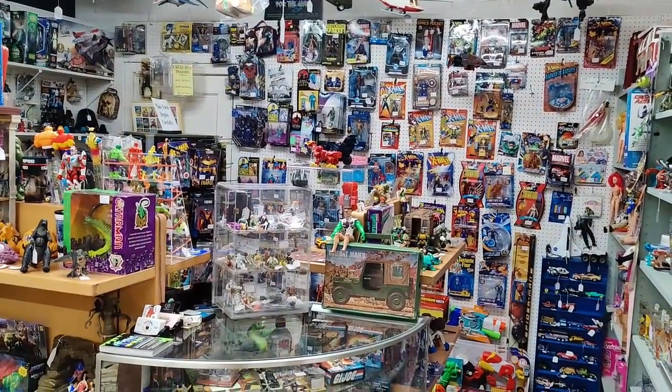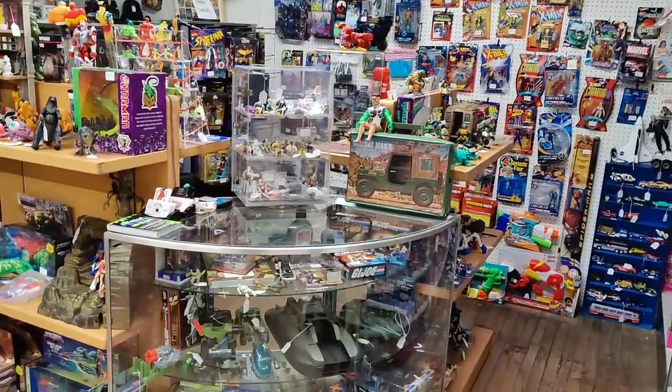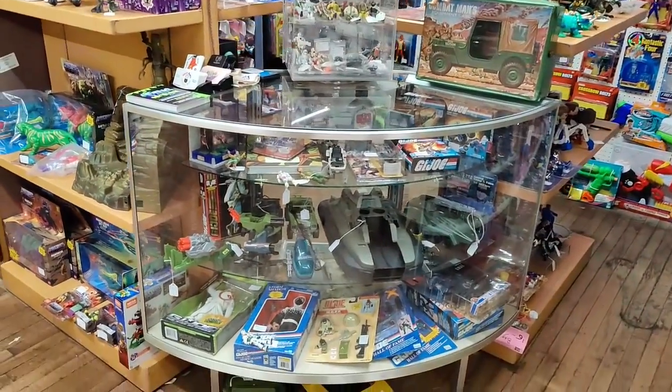All right toy people, here's the booth — let's do a quick tour and show you around. Here's some G.I. Joe stuff.